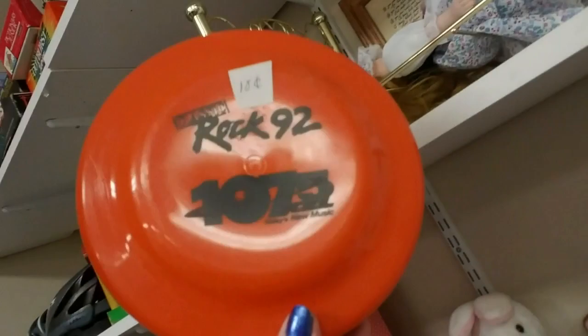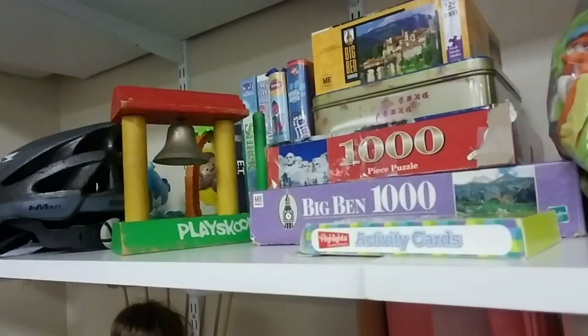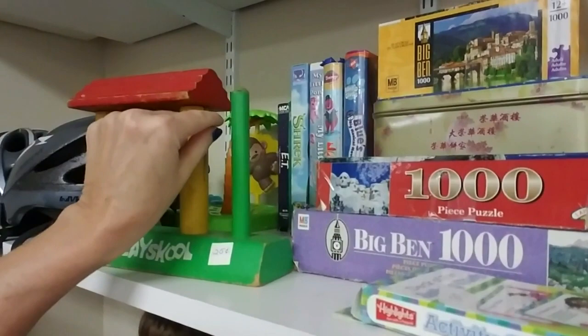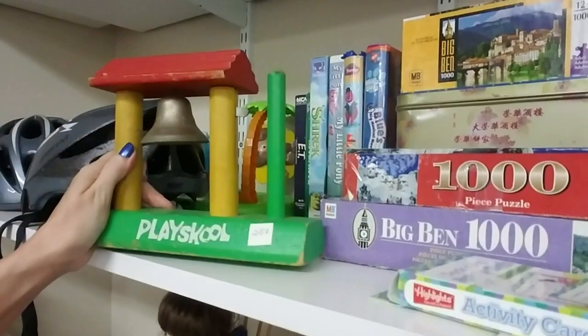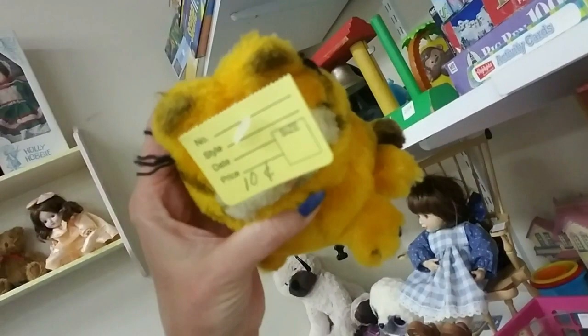Here's something with little pencil holders with a train on them. Little baby toys, PEZ dispensers. A Rock 92 / 107.5 Frisbee — if you're from around here, you know those stations. I understand one of the guys on Rock 92 watches ASMR videos. Here's a Play School thing — that's only a quarter, 25 cents. Oh look — you remember Garfield? The little Garfield? This is only 10 cents. I used to have one just like that.